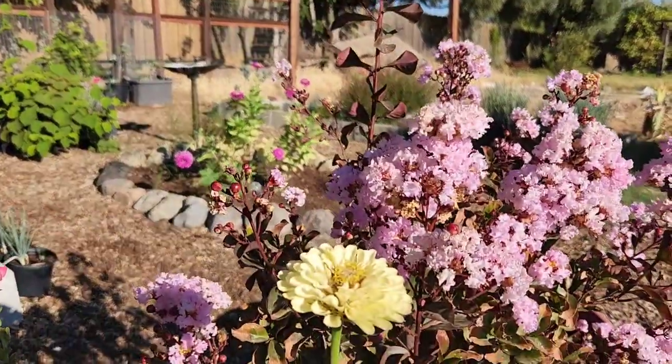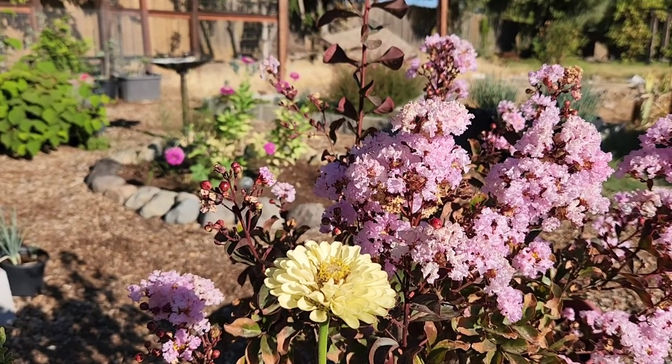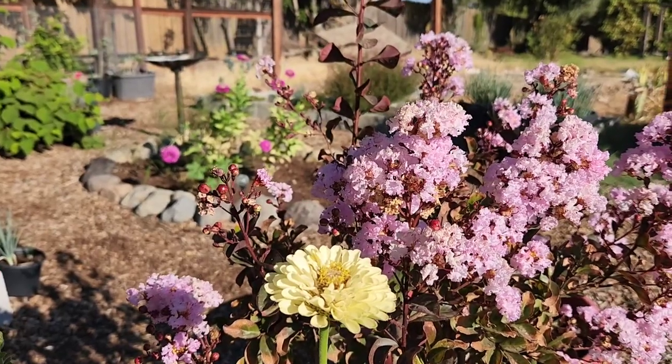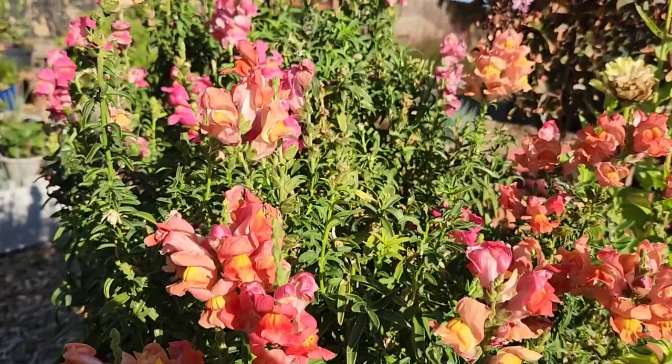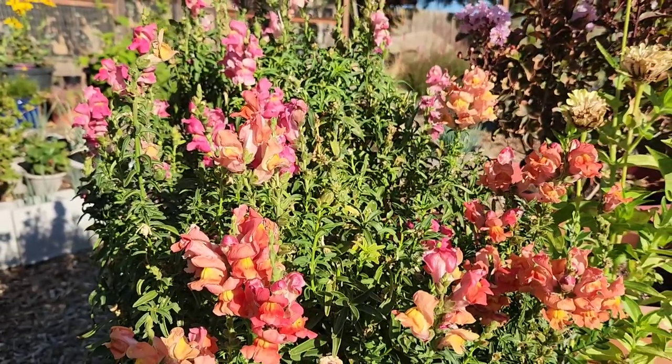One zinnia here — I'm not a big fan of this color. It's sort of a yellowish light tinge of green. It's kind of blah to me, so I won't be growing that one again. These snapdragons, on the other hand — I haven't even pruned them in a week and they still look fantastic.